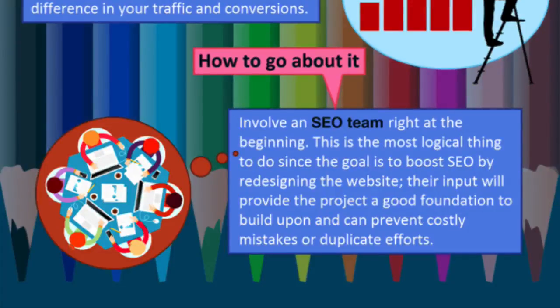It's a good idea to involve an SEO team at the beginning. If you haven't ever had your website checked, head over to superfastbusiness.com and get a website check — it'll cost you $20. We'll look at your site and tell you what's broken, including things like page titles, page names, image attributes, and how many links are pointed to your site. This will boost your SEO when you redesign, because you'll know what's broken, and the input provides a good foundation to build upon and can prevent costly mistakes or duplicate efforts.